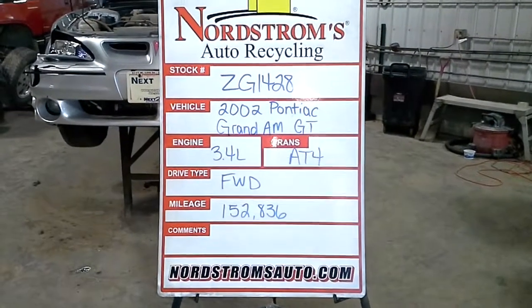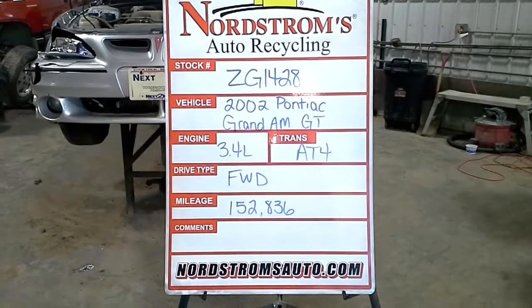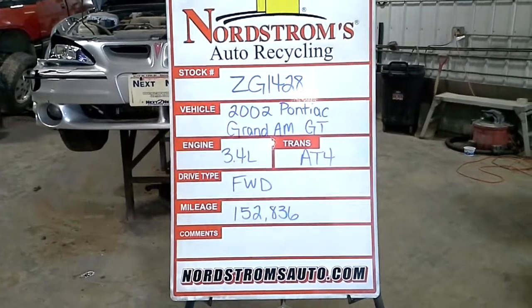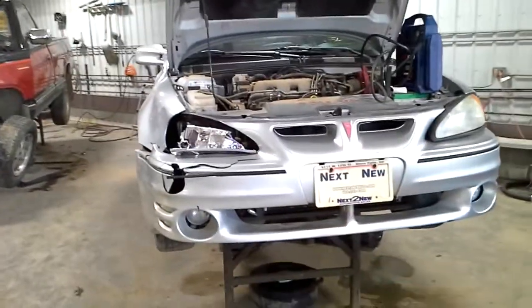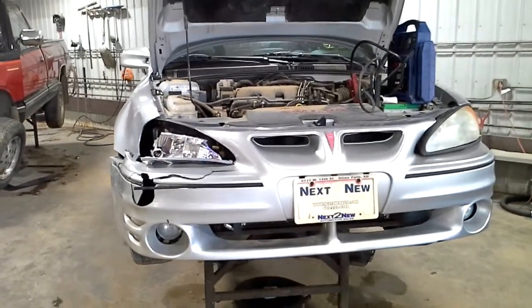Stock number ZG 1428, 2002 Pontiac Grand Am GT, 3.4 liter automatic four speed, front wheel drive, 152,836 miles, silver in color, right and left side damage. Vehicle does run and drive.